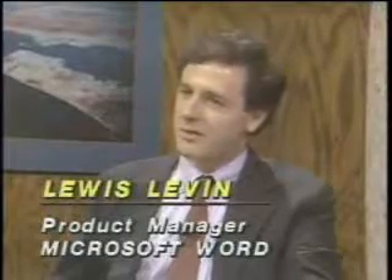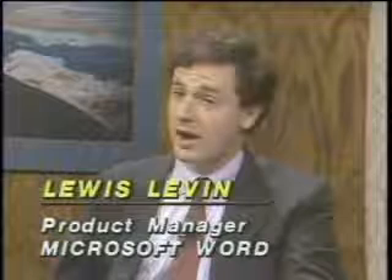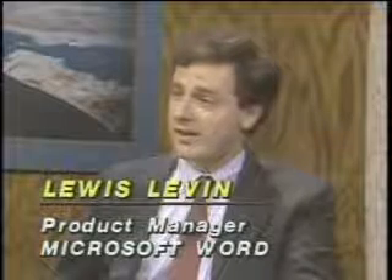Well, we at Microsoft think that the word processor should help you as you write — you're not just pounding the keys. It would be really nice if the word processor could help you organize the document and could help you figure out what you're trying to say. The other key thing is what does that document look like when you print it? We think the word processor should deliver the best output you can possibly produce with today's laser printing technology.